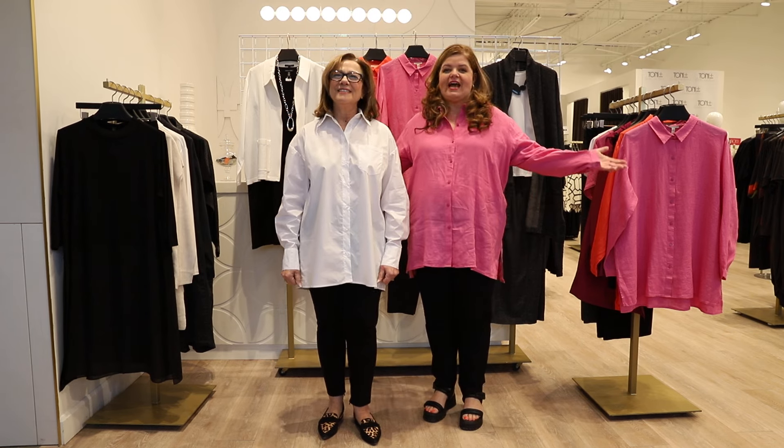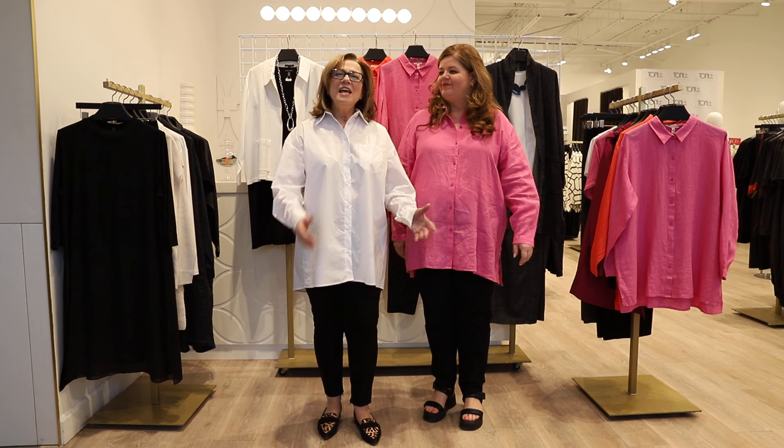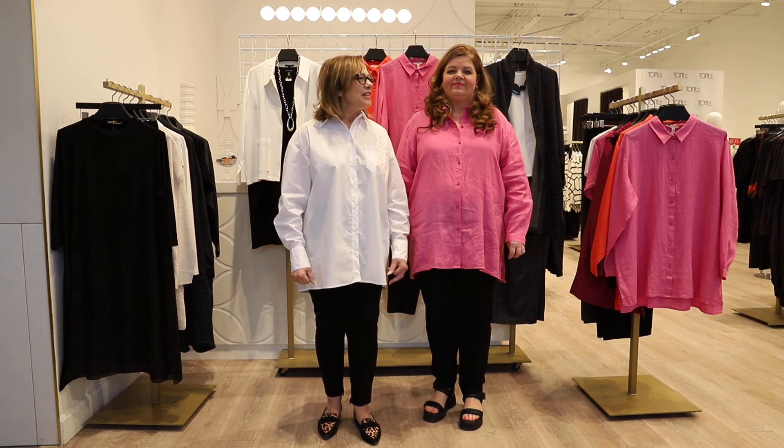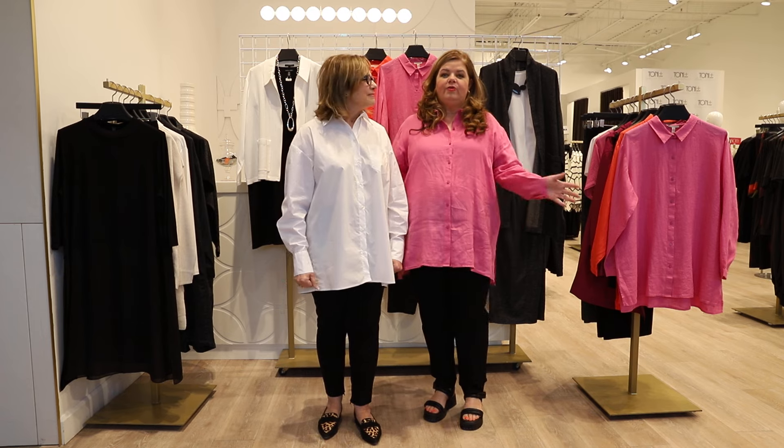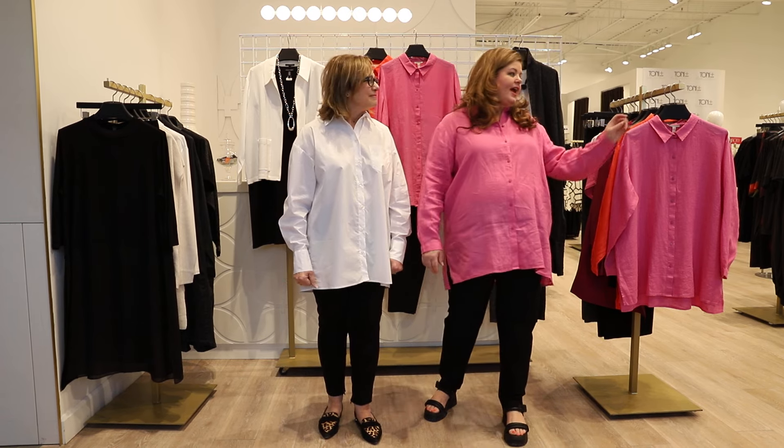Hi everyone, welcome to this week's Happy Thursday! Today we're excited to show you the latest collection of Eileen Fisher. I'm going to kick it off by letting you all know the tulips are coming.